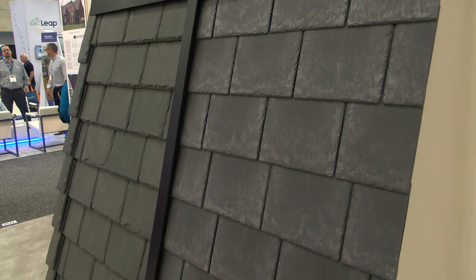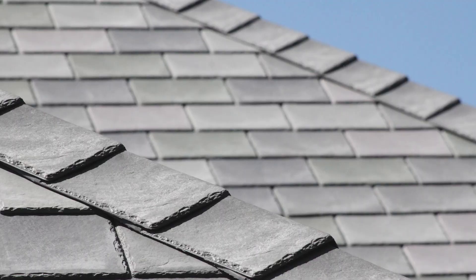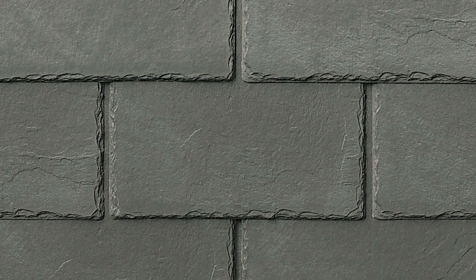Inspire is a great addition to the DaVinci offering. It offers a different profile and a projection away from the roof deck at a quarter of an inch. So it just creates a different look, a little more weathered look as well.